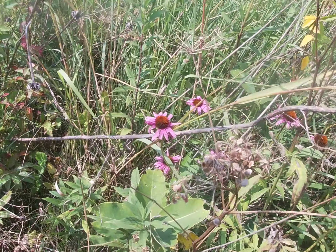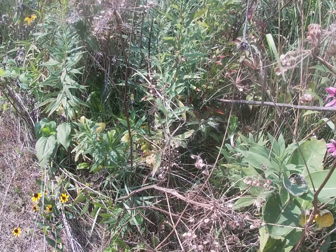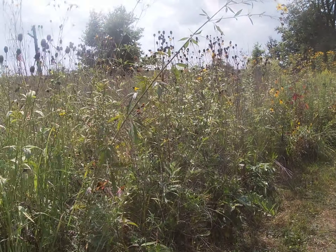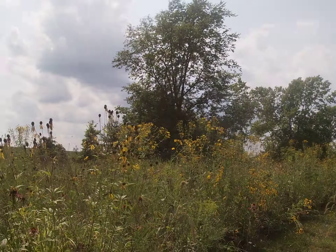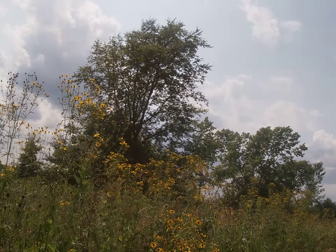I like these seed pods, but my research says these might be wild parsnip seeds, so I'm not touching them, even though the sap is likely gone. And a lot of good color back here — that's nice to see.